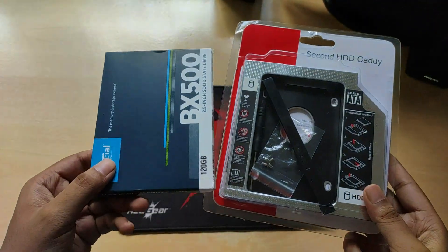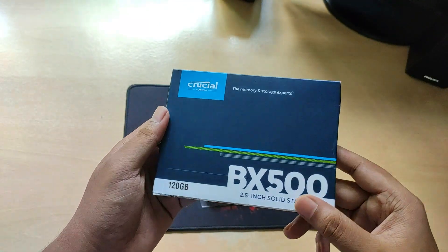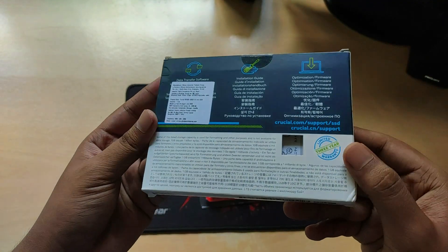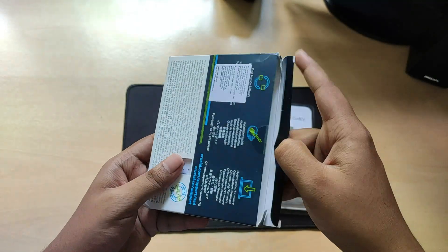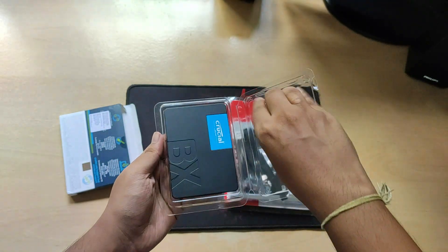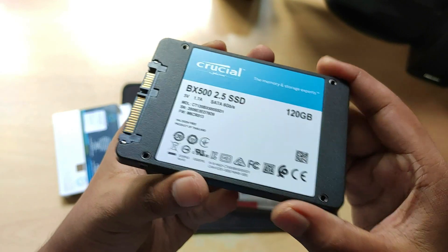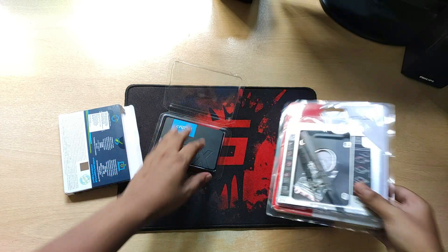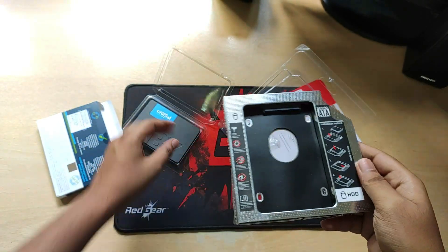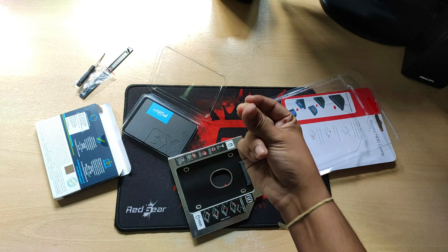For this upgrade we need two things: the SSD and a caddy. I chose the Crucial BX500 120GB SATA 3 SSD in a 2.5-inch form factor. Most SSDs exist in either 2.5-inch or M.2 form factor, with interfaces being SATA 3 or PCIe NVMe. PCIe NVMe is much faster and more expensive, but SATA 3 is fast enough for casual use at a lower cost. You can also choose from NAND technologies like SLC, MLC, QLC, TLC, and PLC. This BX500 uses 64-layer 3D TLC NAND. It has no DRAM cache to keep the price at ₹1,950, but it handles about 21GB of read/write daily for five years and comes with three years of warranty.